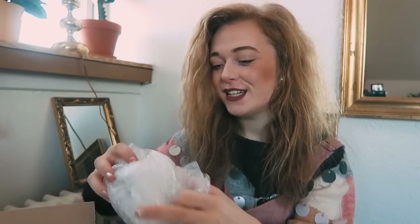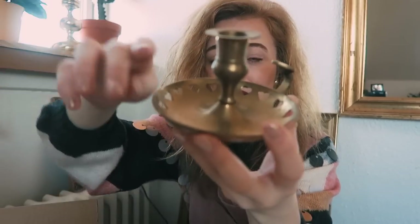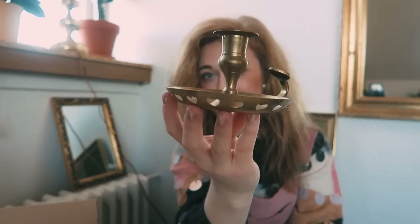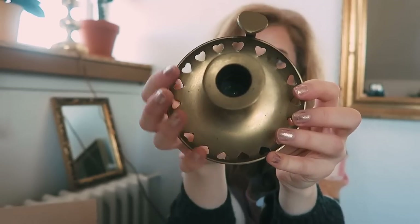There are like two of these packed like this, so we're gonna see what this is. Whoa, this is perfect — this fits right into my living room! It's so beautiful — look at this candle holder. It's got hearts all the way around the edges. That's so pretty, thank you so much Elizabeth!